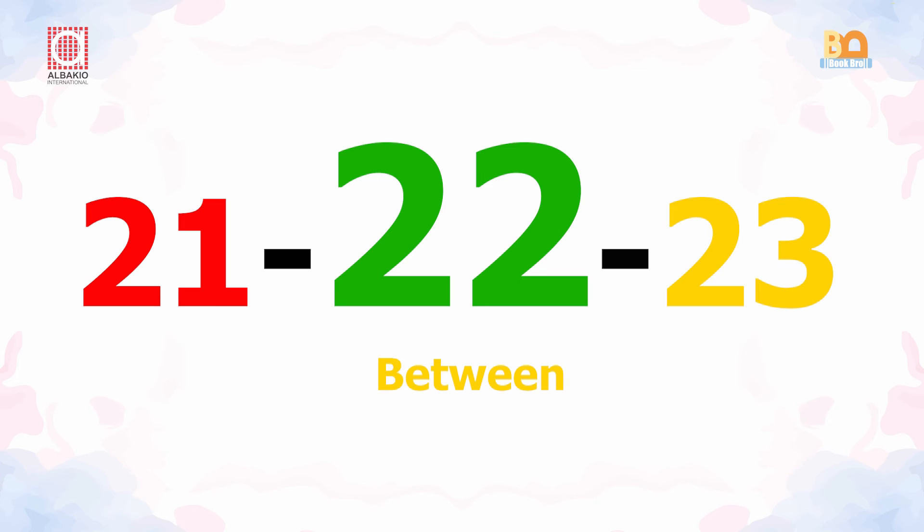21, 22, 23. Number 22 is standing between 21 and 23.